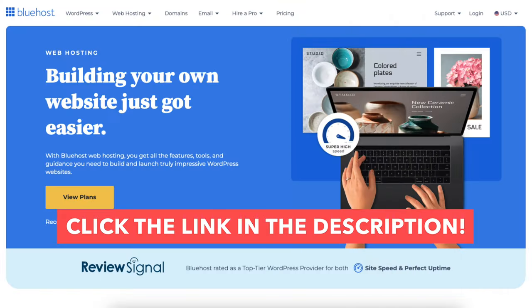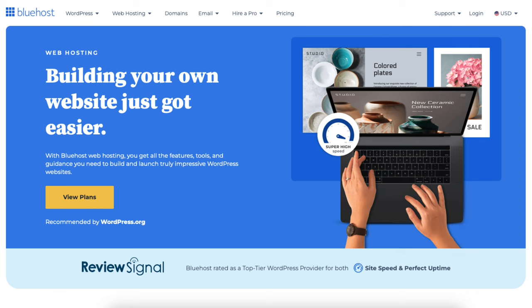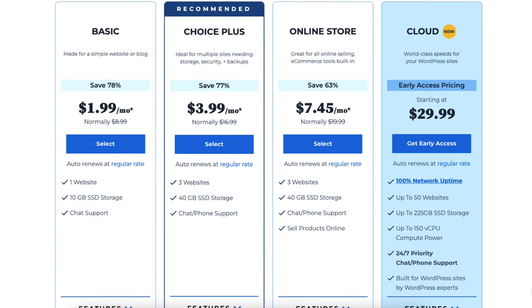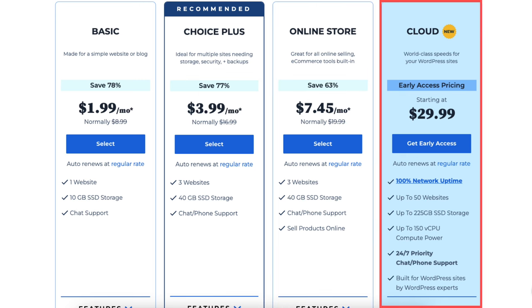Once you click the link in the description below you'll be on the Bluehost page. Click the View Plans button. You'll now be on the Bluehost plans page. You'll see 4 different plans you can choose from: the Basic, Choice Plus, Online Store, and Cloud plan.